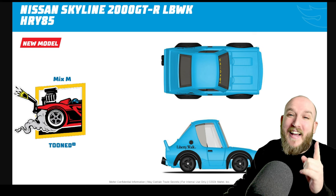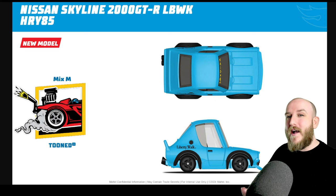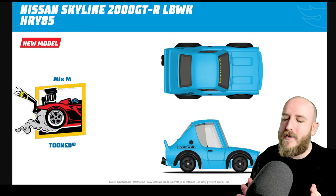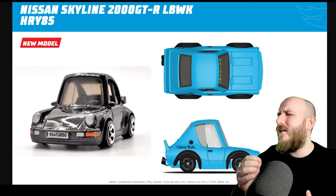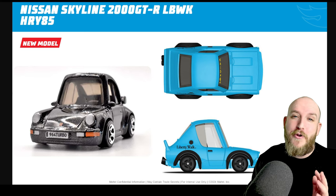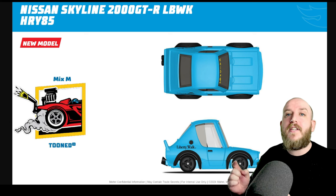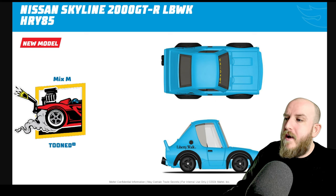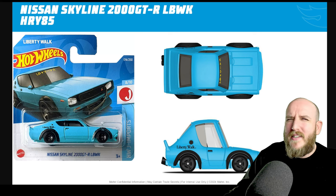Next up we've got a tuned Skyline — it's the 2000 GTR Liberty Walk Skyline, and yes it is tuned. I've now got a big passion for collecting tuned cars if they are done well. By well, I mean like the tuned 911 from this year — chef's kiss, beautiful, absolutely beautiful paintwork, loads of detail, and it's tiny. I absolutely love it. If they can do this thing justice then yes, I'm on board with the tuned stuff. I think it looks really really good — it's the squished version of the bigger Liberty Walk version from 2022.